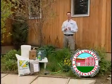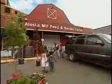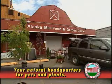You don't need to think of natural as being complicated. With Arctic Grow it's really quite simple, and that's this week's Alaska Mill and Feed Favorite. Alaska Mill and Feed: Your Natural Headquarters for Pets and Plants.